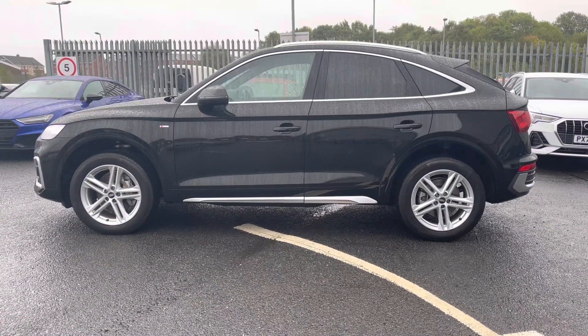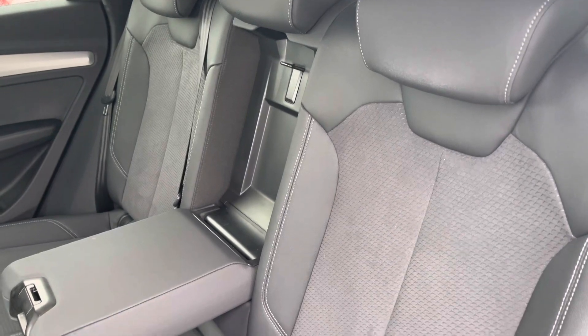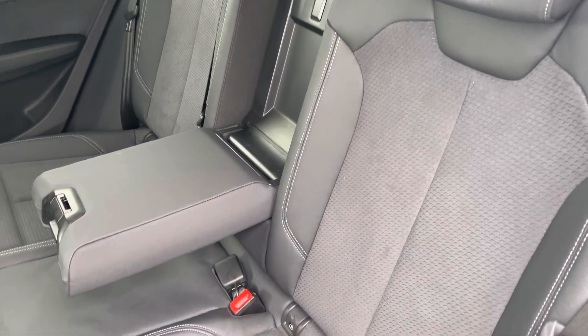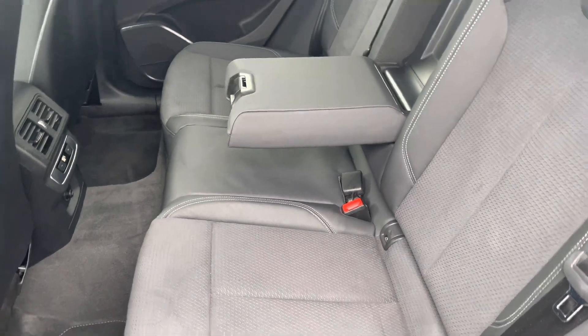There is also privacy glass, so your rear passengers will have their privacy. Looking towards the interior, it comes finished in a half leather and half Alcantara combination with contrasting white stitching, adding to a premium feel and uplifting interior.